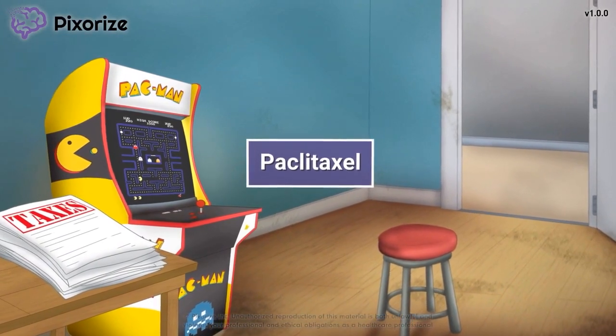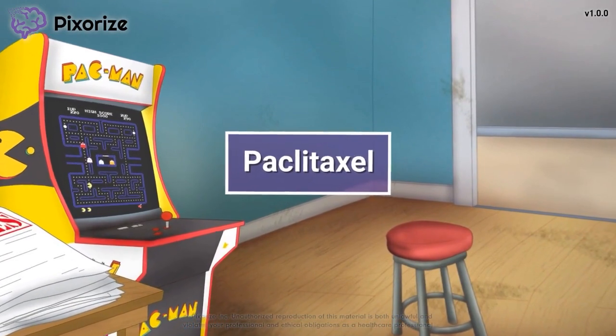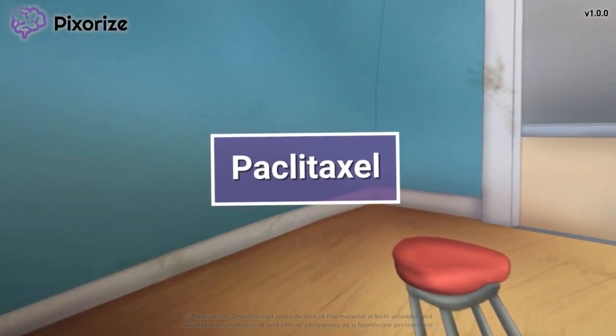Paclitaxel is a chemotherapy agent that is used to treat several different types of cancer. In this mnemonic video, I will teach you an easy way to remember everything you need to know about Paclitaxel. Let's jump right in.